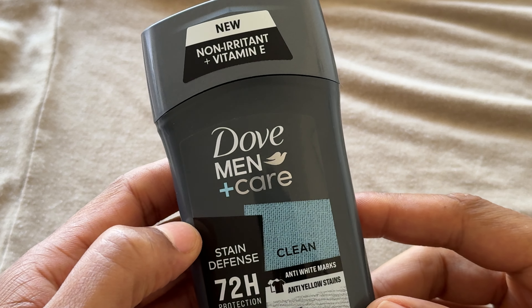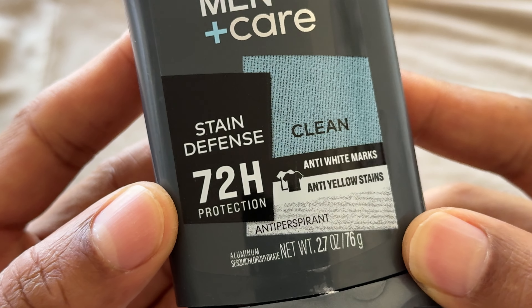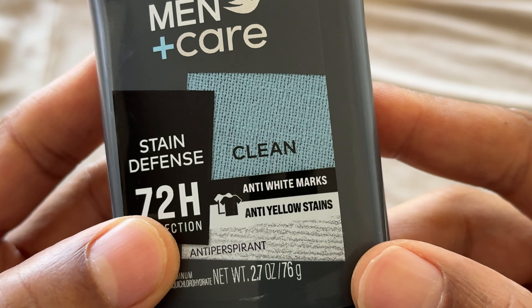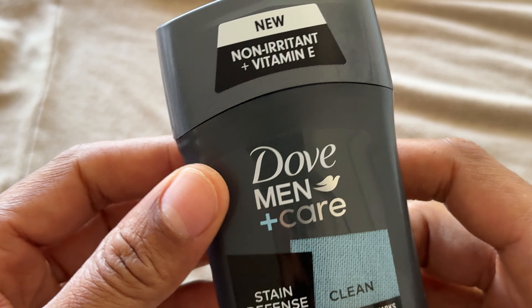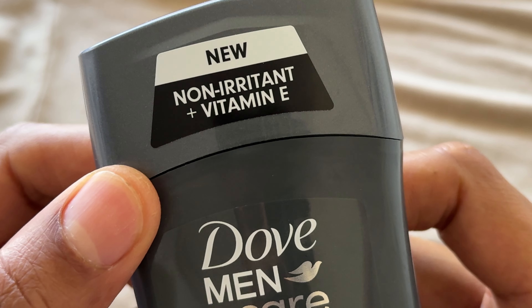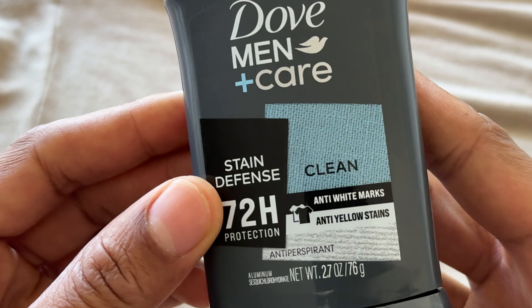Today I have Dove Men Care Deodorant. This is the 72-hour Stain Defense — anti-white marks, anti-yellow stains. Now this is the Clean Scent, which I'm going to be opening. It has a non-irritant plus vitamin E formula. This is their new formula that they have.